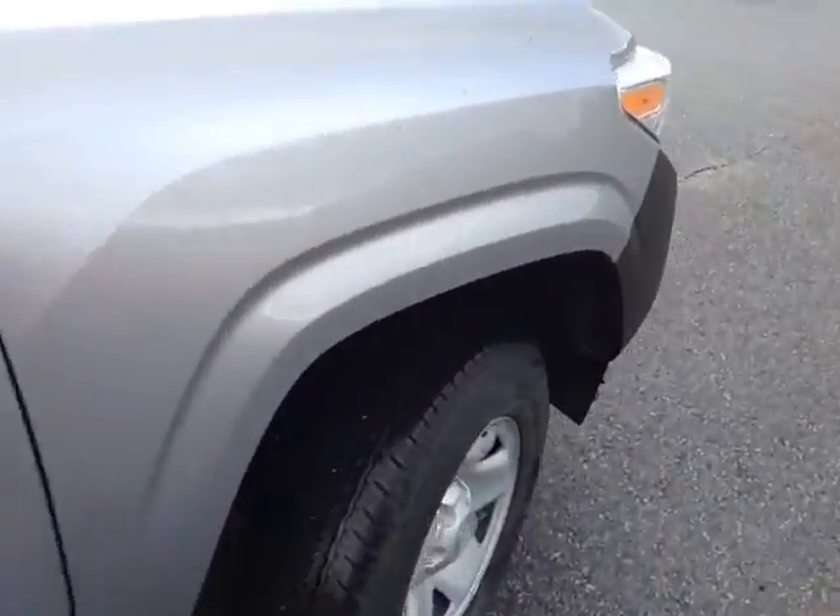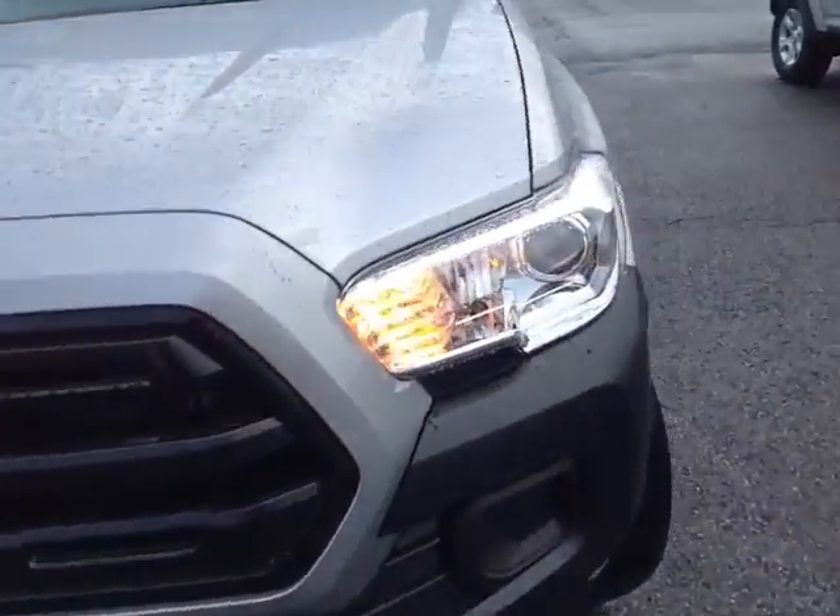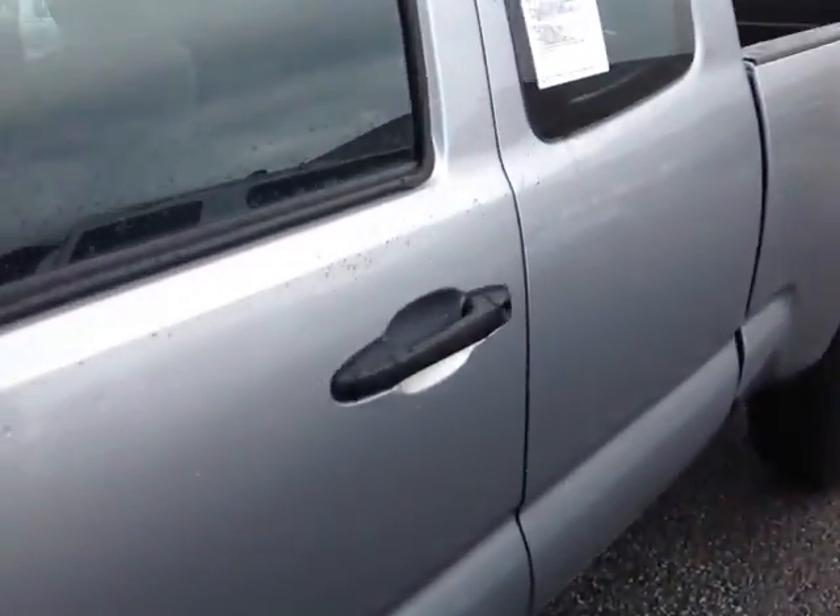This Tacoma is powered by a very responsive 2.7 liter 4-cylinder engine, matched up in this case to a 5-speed manual, backed up by legendary Toyota quality, durability and reliability.